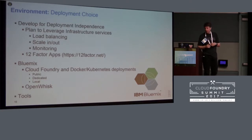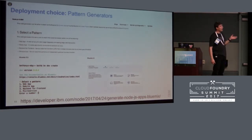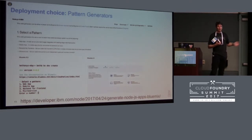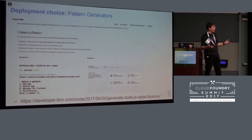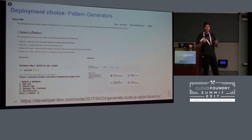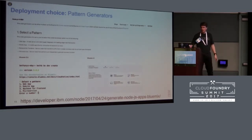We're also working on tools to make deployment independence easier. We recently worked on pattern generators that give you scaffolding for the application you want to develop. Using the bxdev command line, an extension of the Cloud Foundry command line, you select a pattern for your application type, then choose services like authentication or databases, and it generates the scaffolding ready for production. It's generated so you can run and test it locally in a Docker image, or push it up to Cloud Foundry and Bluemix installations.